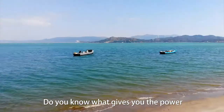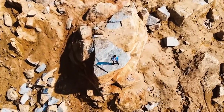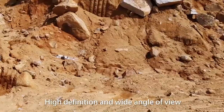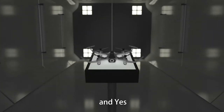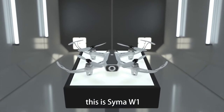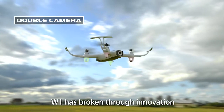Do you know what gives you the power of carefree flight in the sky — high definition and wide angle of view, stable and safe performance, a free flight? Yes, this is the Sema W1. W1 has broken through innovation in aircraft design.